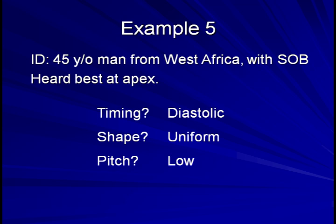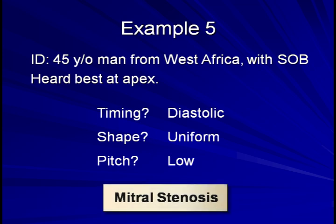So what would cause a uniform, low-pitched diastolic murmur at the apex? Really, only one thing could do this: mitral stenosis. Why is it relevant that the patient is from West Africa? Because the most common cause of mitral stenosis by far is childhood rheumatic fever, a disease nearly unheard of in the developed world in the 21st century.